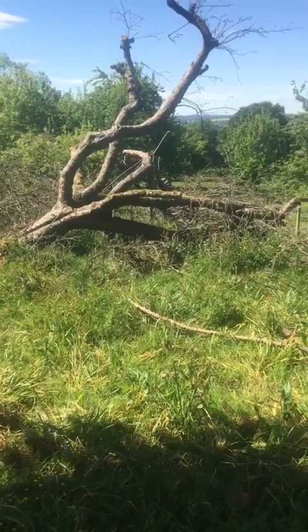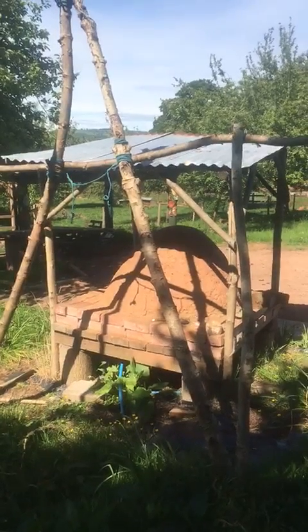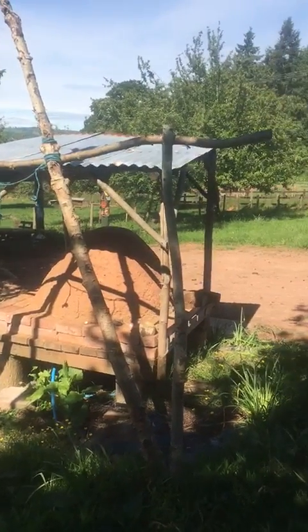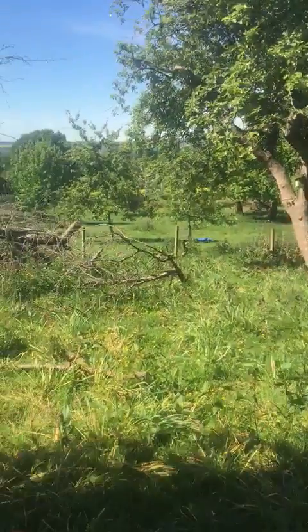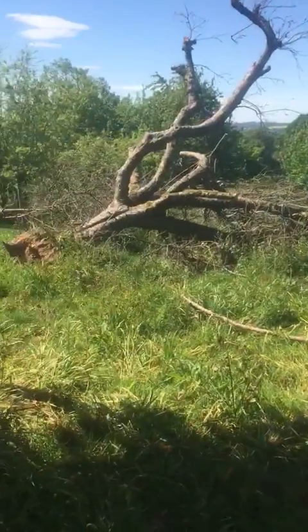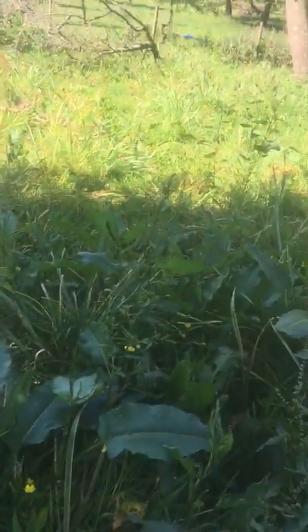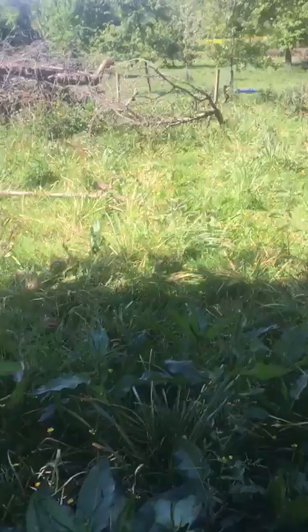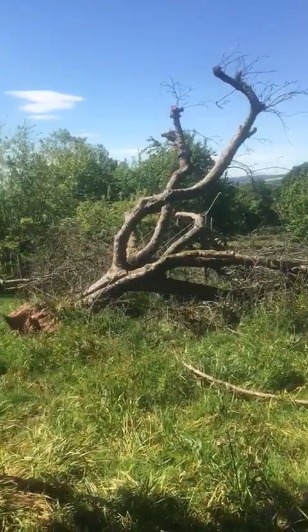We've come down behind the pizza hut pizza oven, as you can see there. The sheep have been on here so it's a little bit messy, and I haven't mowed this bit because there's been docks on it that I've sprayed. If you look down there you'll see quite a lot I missed, so I think I'll probably end up mowing it.